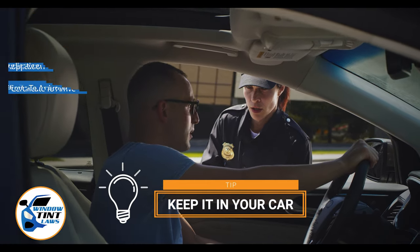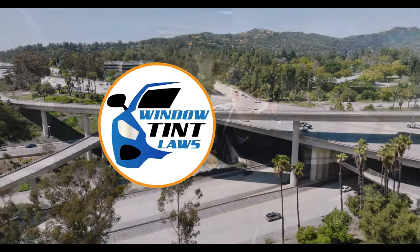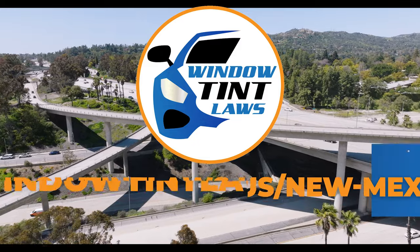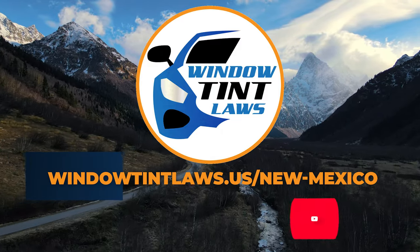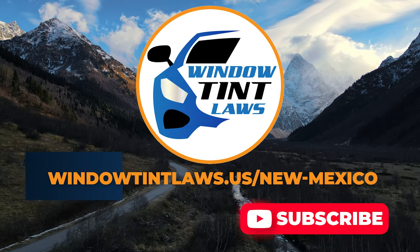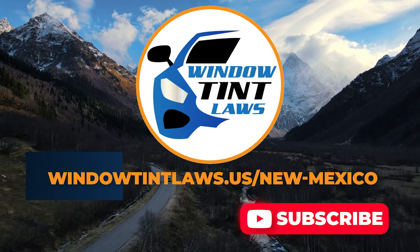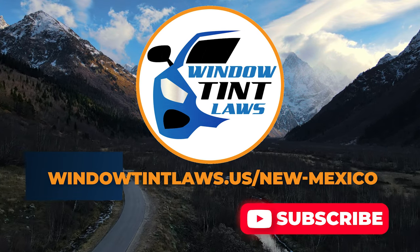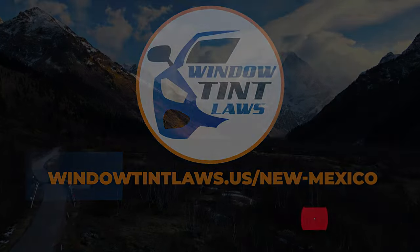This concludes our guide on obtaining a medical window tint exemption in New Mexico. This exemption plays a crucial role in maintaining your comfort and health while adhering to state regulations. For additional tips and guides on navigating New Mexico's legal landscape, subscribe to our channel and activate notifications. Visit our website for more information and feel free to contact us with any questions or topics you'd like us to explore. Until next time.